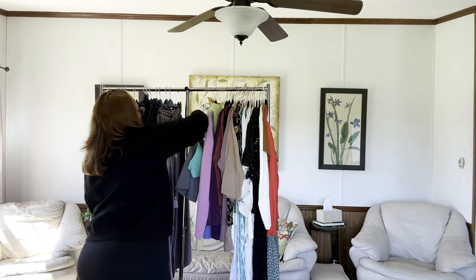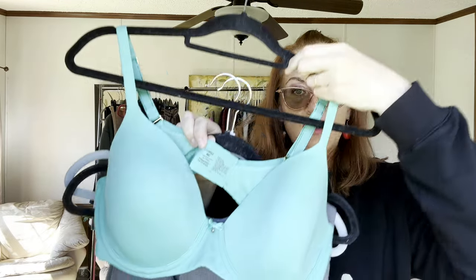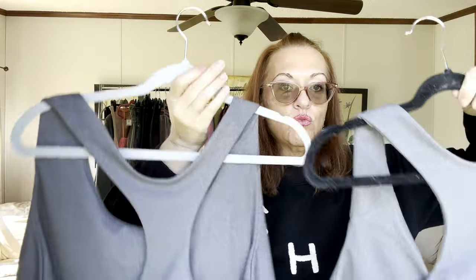What's a haul without some bras? First is a Soma size 40C — the Embraceable full-coverage in green. I pay $2.49 per bra and sell them for about $20. Then I have two Old Navy 4X racerback sports bras that I'll probably bundle together. It's the Old Navy Power Soft line, which I love for the gym.